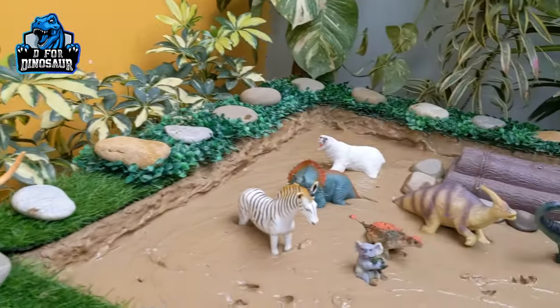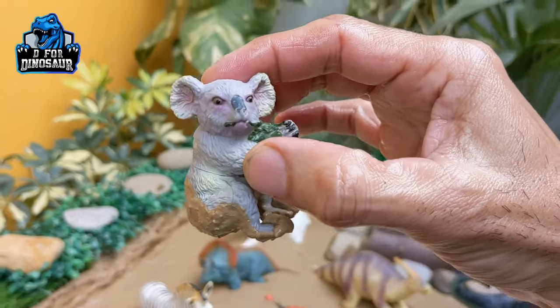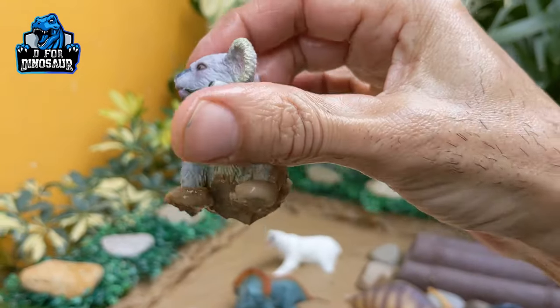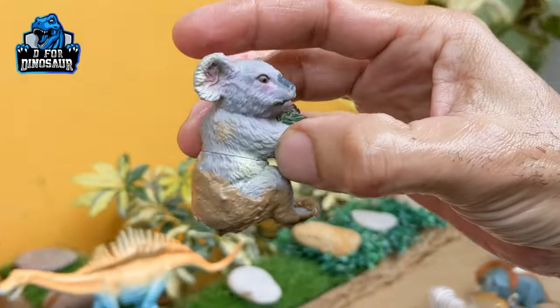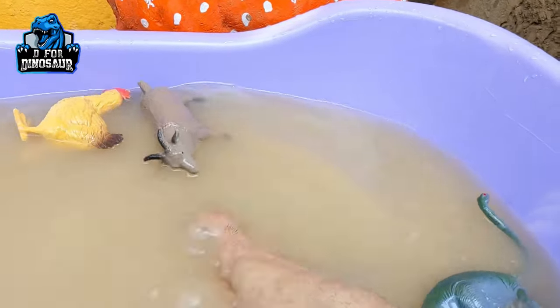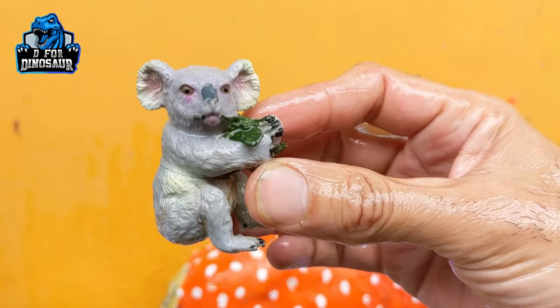The next one we have is a koala — another very beautiful and cute jungle animal, koala. Let's watch him. Here we go, here we go, koala!